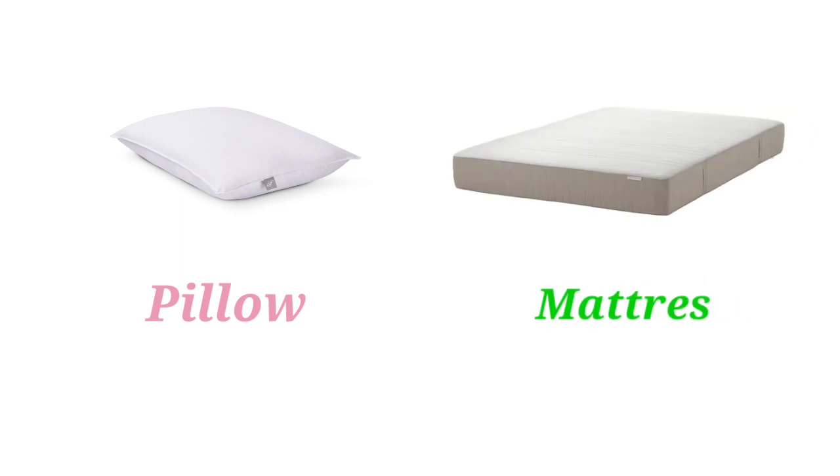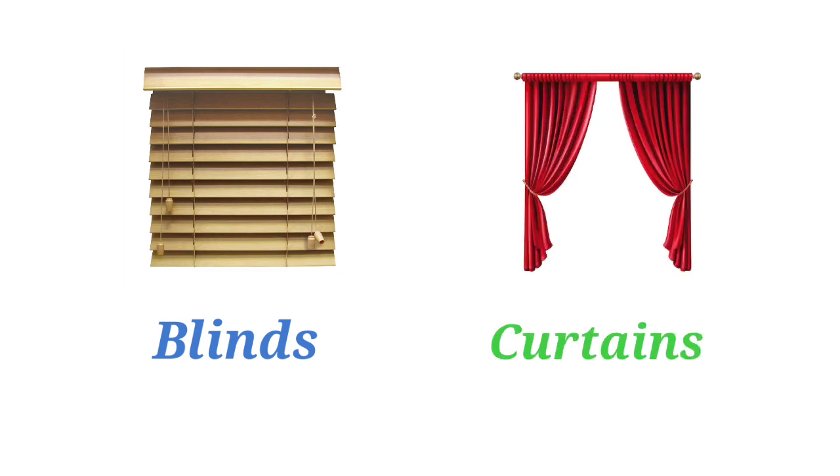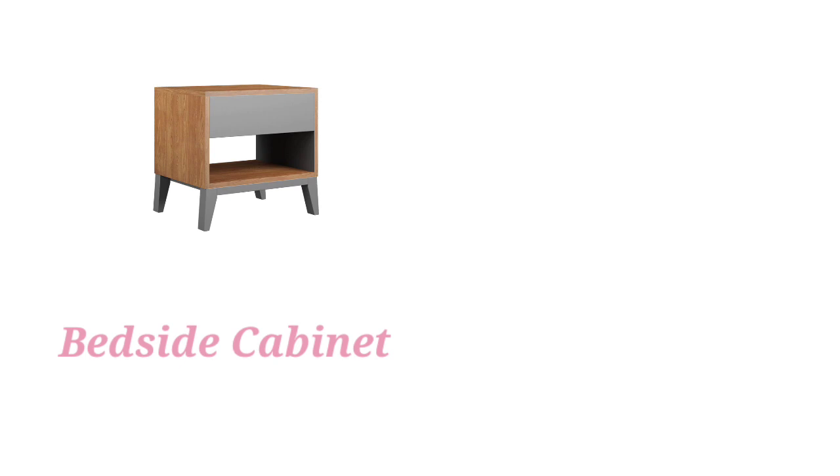Pillow. Mattress. Headboard. Bed Frame. Blinds. Curtains. Bedside Cabinet.